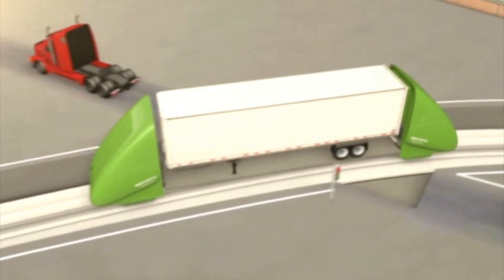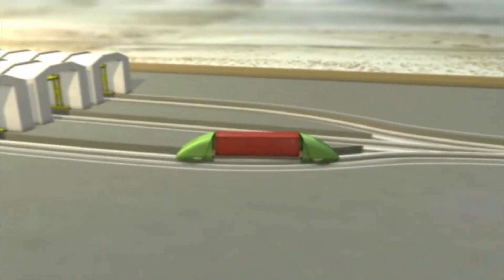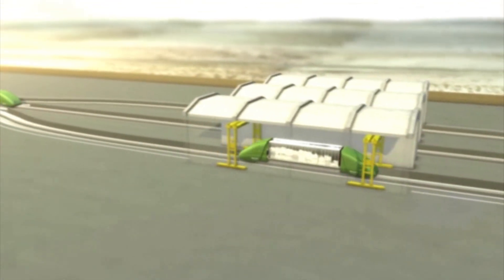Each pod holds one trailer and runs on a time schedule. It's all powered by electricity, which costs less than fuel. This system, TTI believes, will save shippers money.